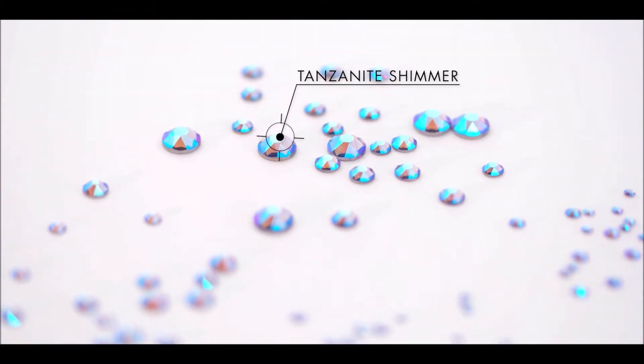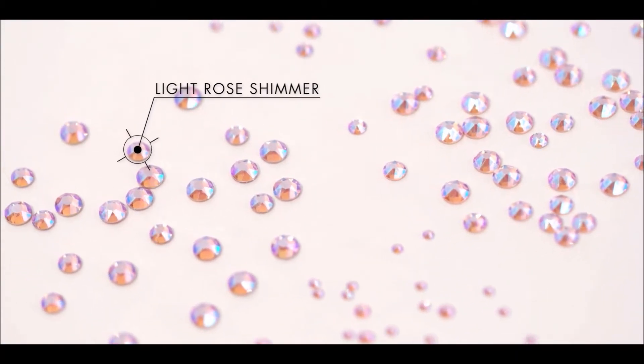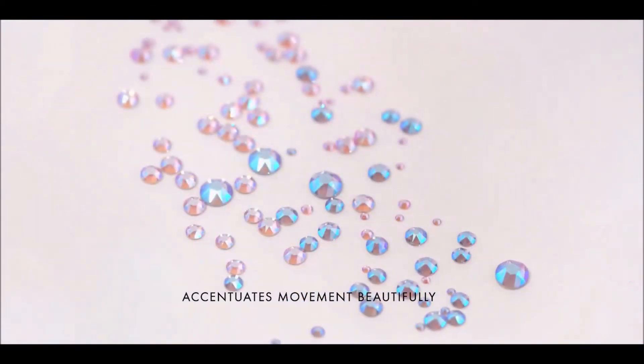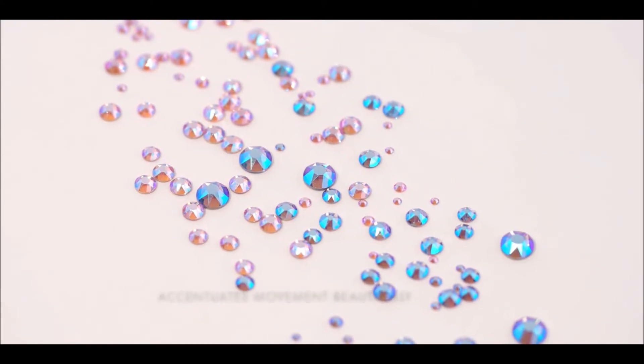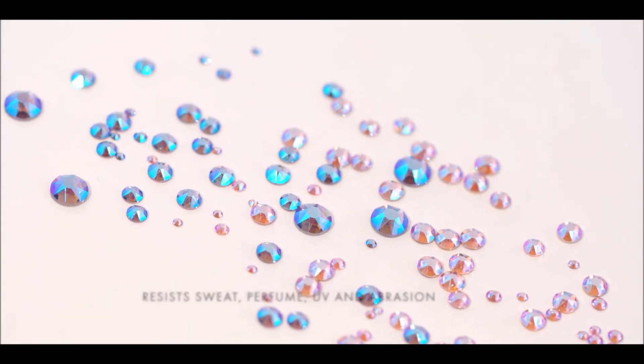Tanzanite and light rose colored flatbacks — hotfix and no hotfix — are another extension to the shimmer palette. This addition is especially relevant for dance sport because it accentuates movement beautifully and is incredibly durable, resisting sweat, perfume, UV, and abrasion.